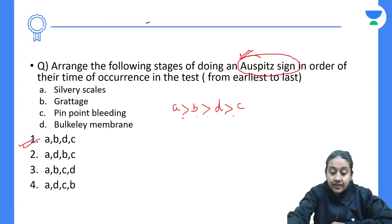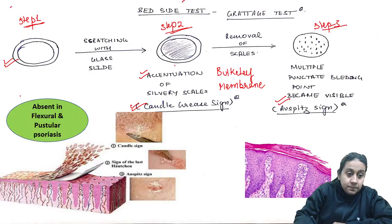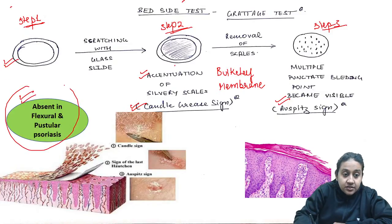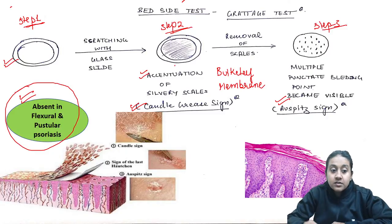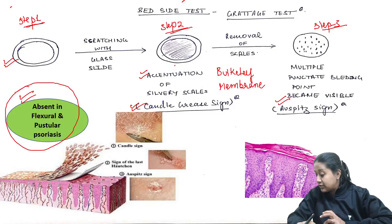An important point is that the Auspitz sign is absent in all those conditions where scales are absent, such as flexural psoriasis, pustular psoriasis, and erythrodermic psoriasis.